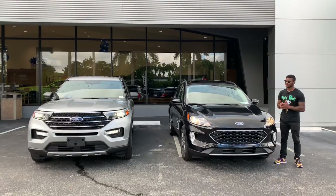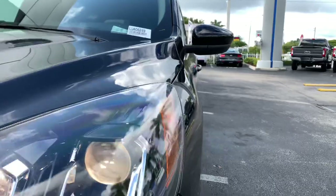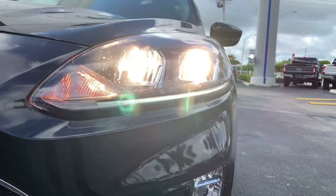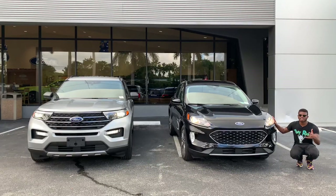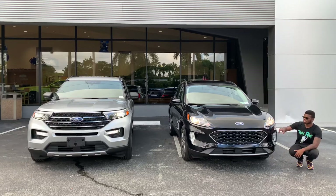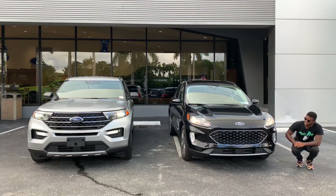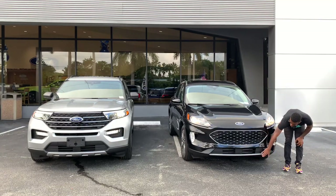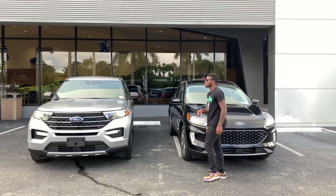Looking at the front of the 2020 Ford Escape — this particular trim is the SEL in Agate Black Metallic. The headlight design looks like a Porsche to me. You have incandescent turn signals with an incandescent high beam and halogen headlights. Unfortunately you have to go with the Titanium trim to get full LED lights. There is an LED daytime running light, fog lights on this trim, and I actually like the black mesh grille with the aluminum front splitter and the Ford emblem.